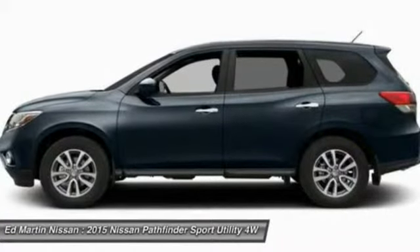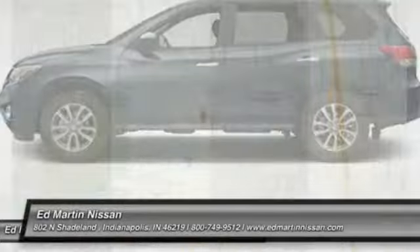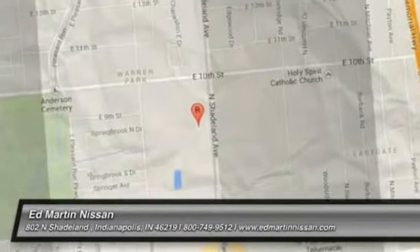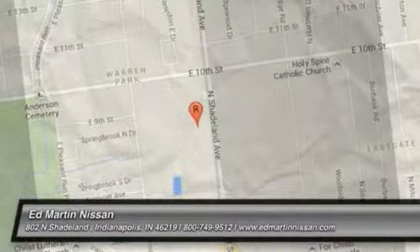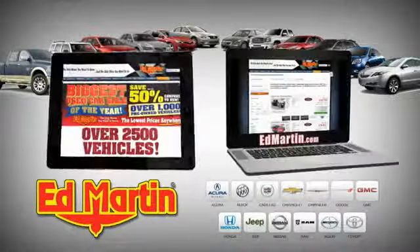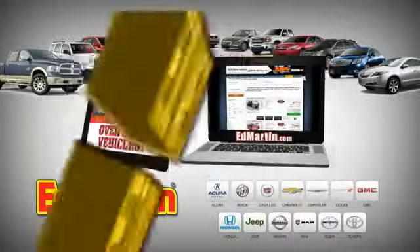This vehicle offers reliability and good looks at a great price. So come in and take a test drive today. Eight locations, 13 brands, over 2,500 new and used vehicles online at EdMartin.com.